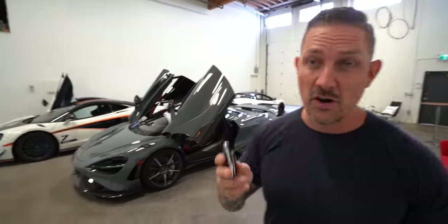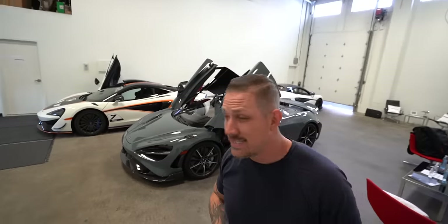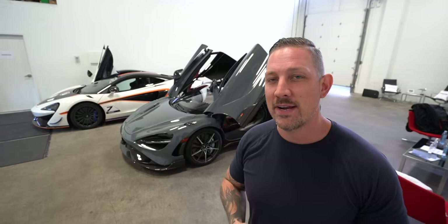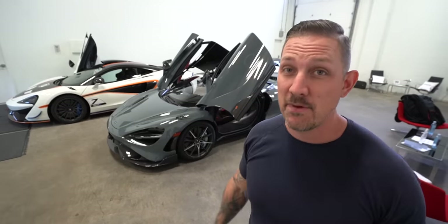Thanks for watching today's video. Huge shout out to McLaren Vancouver. Thank you to Mark and to Wilson for trusting me with this car. Tell me, how would you spec this? I need your feedback — this is not an easy decision if we have to trade in our hyper car. What are the specs? I want it to be as wild and crazy as possible.